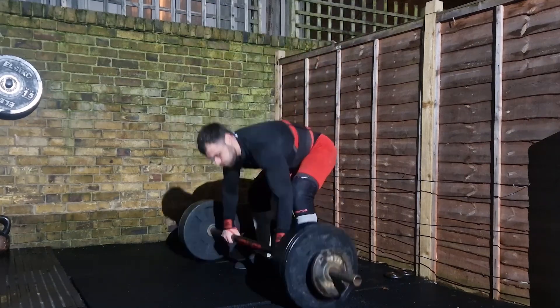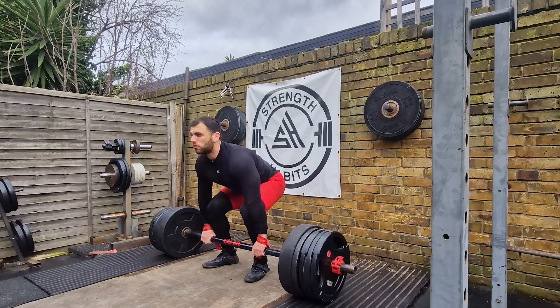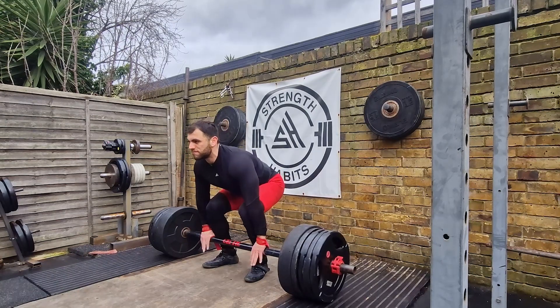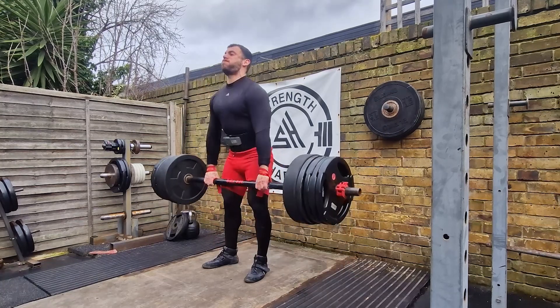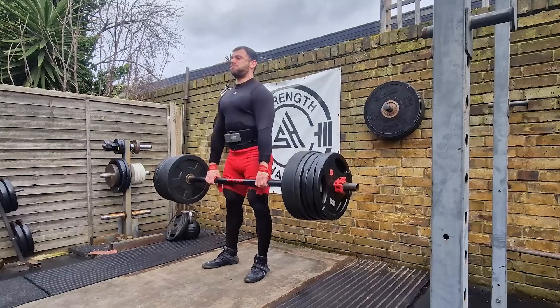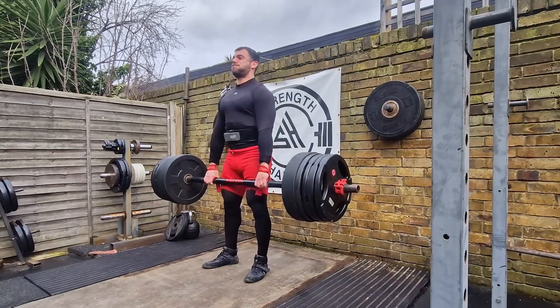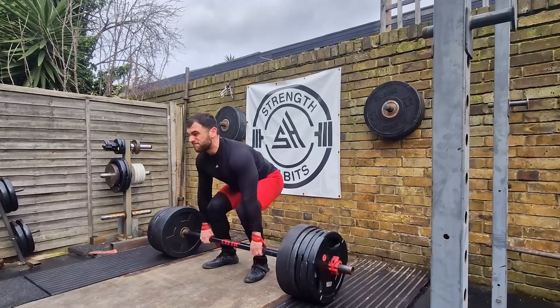Moving on to the second event, the Axle Deadlift — 240 kilos for max reps in 60 seconds. Last year I managed six reps at the UK's Strongest Man, and I'm aiming to match or even exceed that this time. I've incorporated a new technique in training, maintaining tightness between reps by bracing at the top and controlling the descent. This technique helps me save time and maintain form throughout the set.